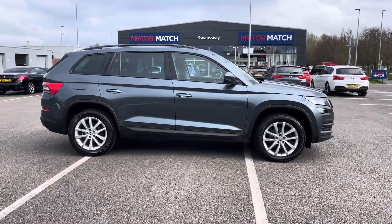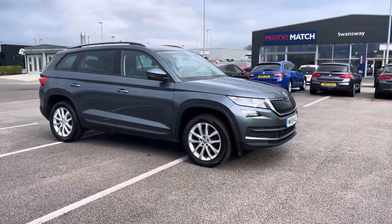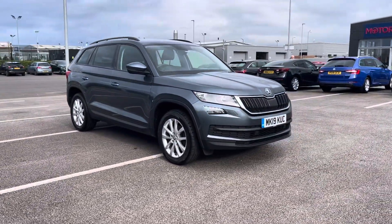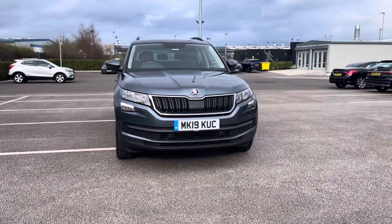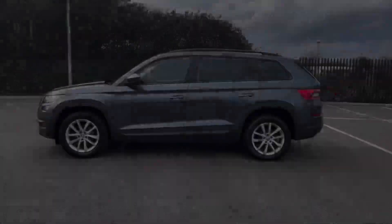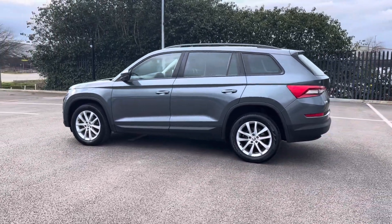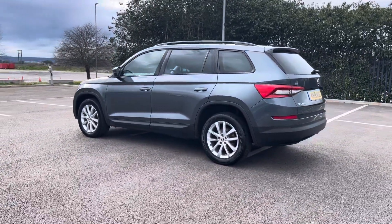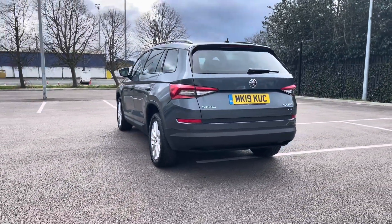Hi, my name's Inay from MotorMatch Chester and today I'll be taking you around one of our used cars for sale, which is this Skoda Kodiaq SE four-wheel drive with a 1.5 litre petrol engine and automatic transmission. Coming from just one previous owner, this car does boast a full service history with the last service completed at 75,164 miles.